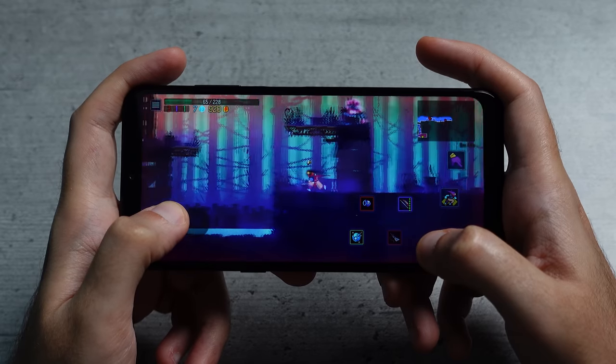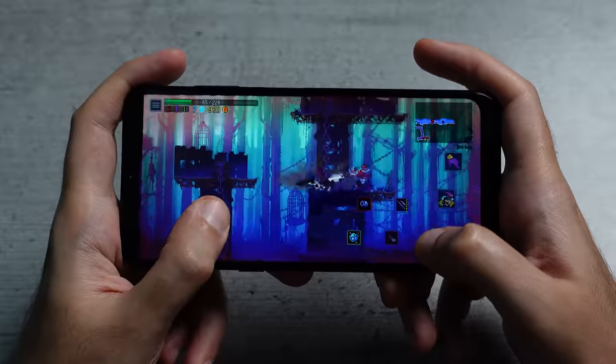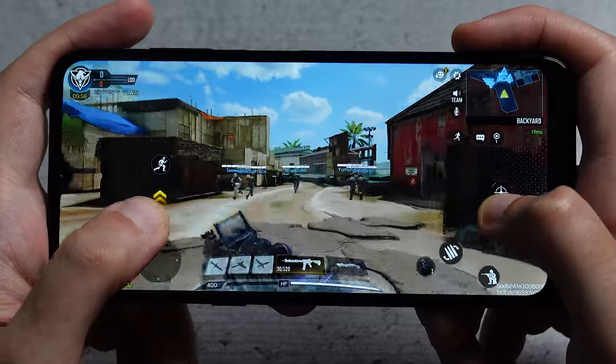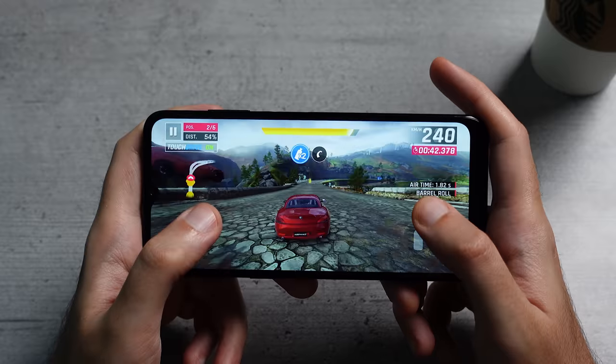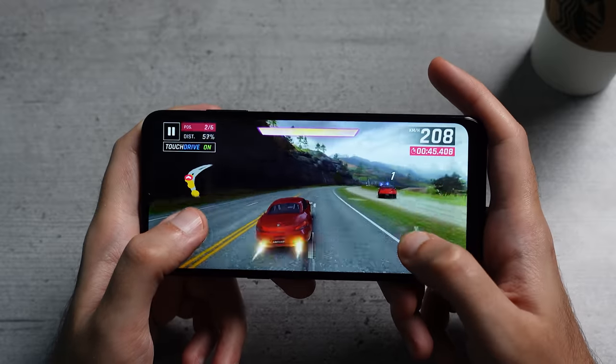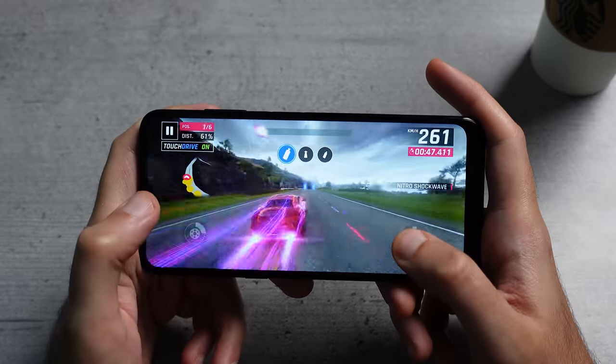Gaming performance is also slightly improved, but these are definitely not gaming devices. You can enjoy a casual Call of Duty Mobile game on low to medium graphics now and then, and I also tested Dead Cells and Asphalt 9 — they both ran okay. Hardcore gamers should definitely look elsewhere though.